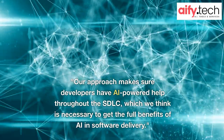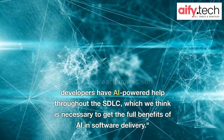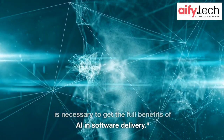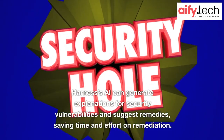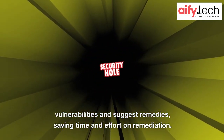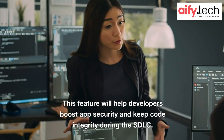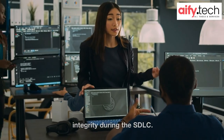Our approach makes sure developers have AI-powered help throughout the SDLC, which we think is necessary to get the full benefits of AI in software delivery. Harness's AI can generate explanations for security vulnerabilities and suggest remedies, saving time and effort on remediation. This feature will help developers boost app security and keep code integrity during the SDLC.